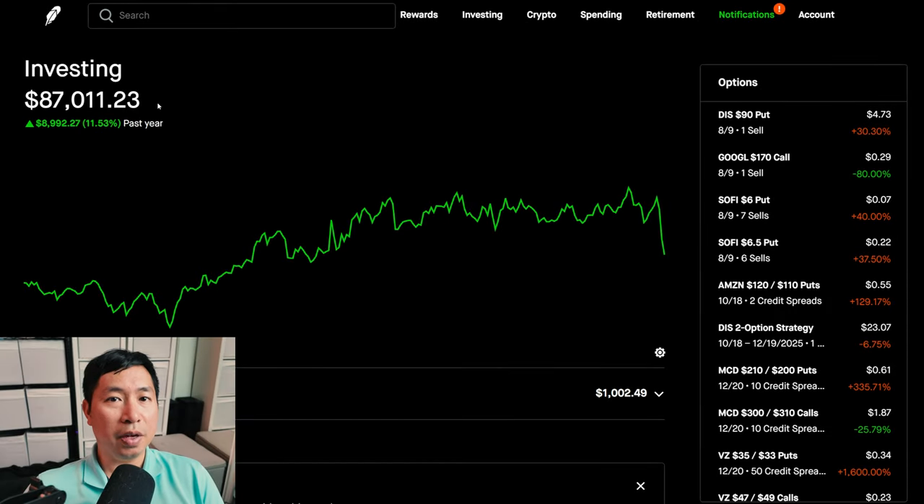Hello everybody. In this video, I'm going to give an update on my portfolio. Right now, my portfolio is worth $87,011.23.